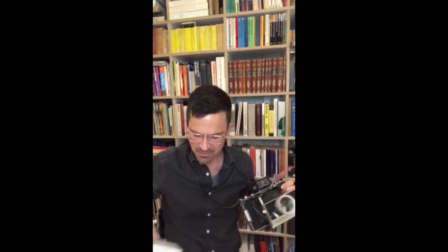Hi, my name is Kasper Meyer. I'm the professor of archaeology here at the Bard Graduate Center and I just took a picture with my Polaroid land camera. It's a model 180 as you can see here. It was built in 1965.